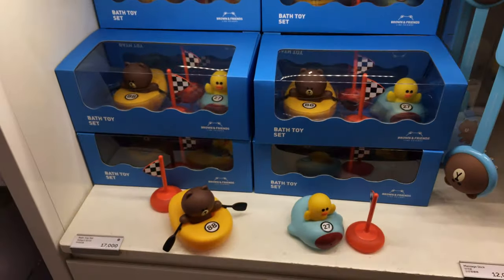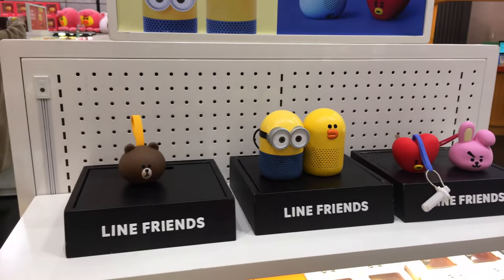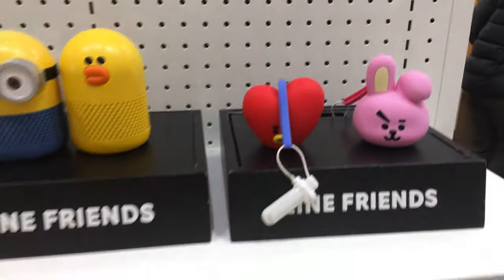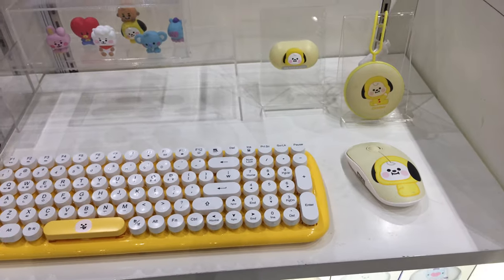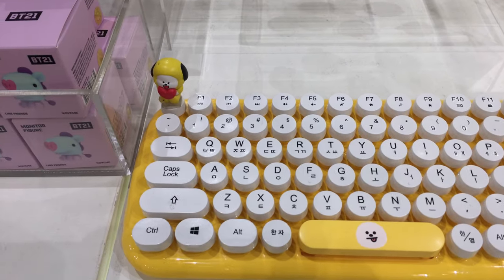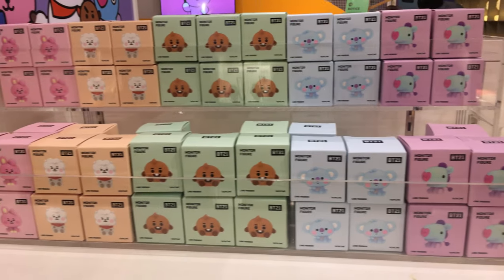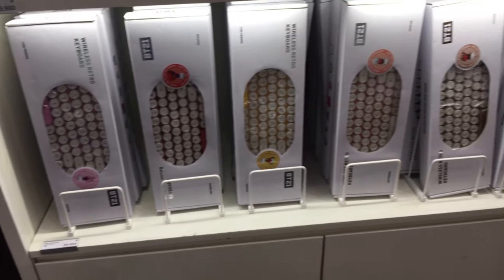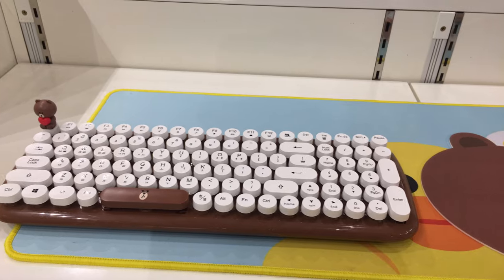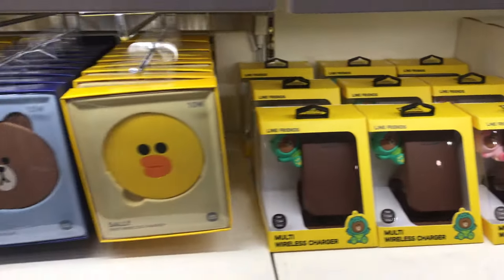Here are some bath toys, and over here are some passport cases, suitcase covers, and Bluetooth speakers — these are super cute. And here are the computer accessories. I really love these keyboards that have the Hangul letters on them; I think they're really great especially if you're learning Korean, and it seems like they have them with all of the different BTS characters. If you're super into BTS you can outfit your whole workstation with this adorable gear. Over here they have the Brown bear computer set.